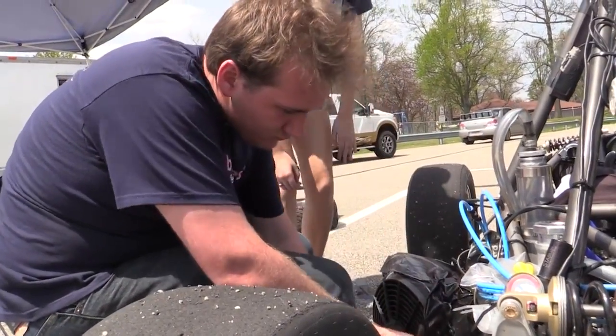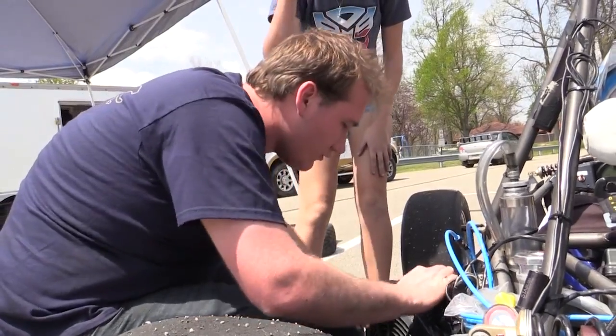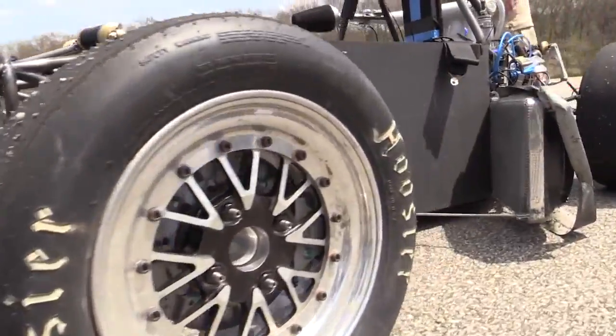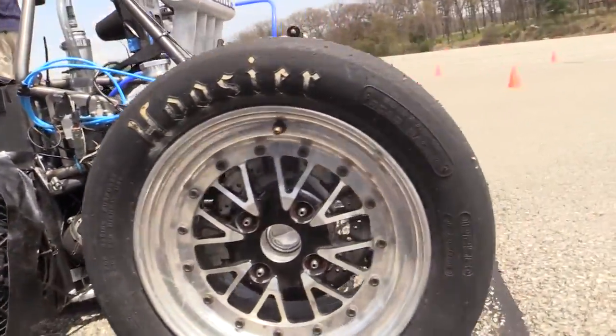Every year our main competition is at Michigan International Speedway, where we compete against 120 teams that come from all over the world. The car is well above anything available on the road. It's a true race car — a thoroughbred. It's built for short, tight autocross courses.